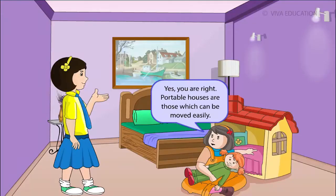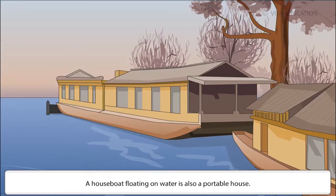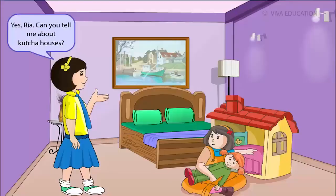Portable houses are those which can be moved easily, like a tent made of cloth or canvas. Soldiers and campers live in it. A houseboat floating on water is also a portable house. The caravan is a portable house on wheels.